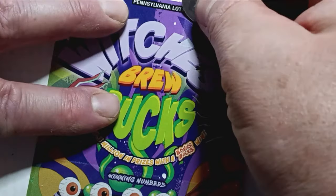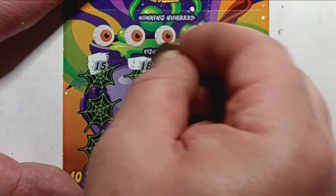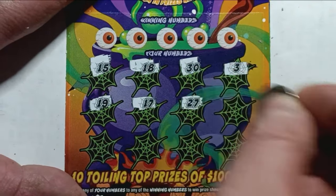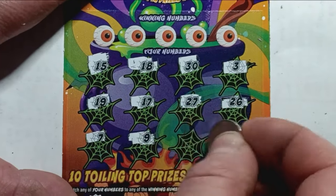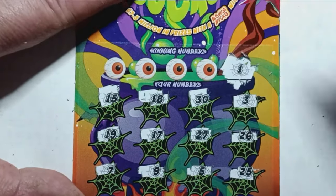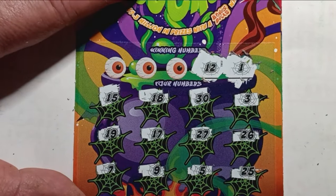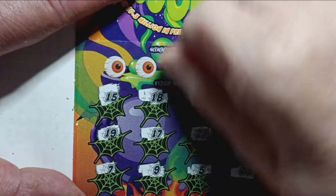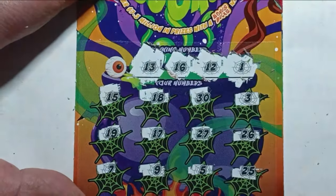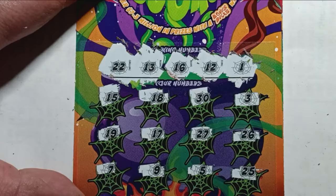On to ticket 46 — can we go back to back? No bonus up there. Numbers: 15, 18, 30, 3, 19, 17, 27, 26, 7, 9, 5, and a 25. Let's do the eyeballs again, see if we get a number match: 1 — nope; 12 — nope; 16 — no good; 13 — nope; and a 22 — no good.